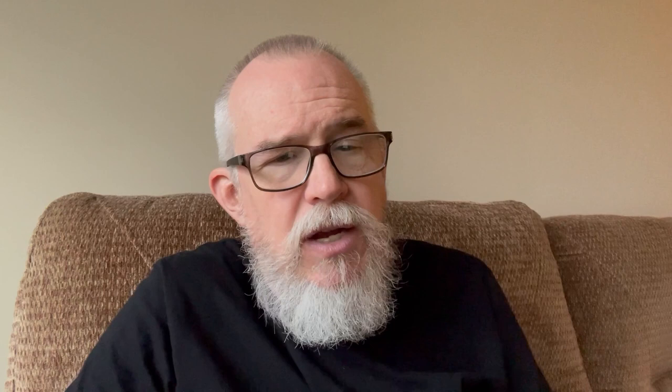This movie, and please correct me if I'm wrong in the comments, was referenced in Breaking Bad, which is one of my favorite TV shows. Since I've seen the show three or four times all the way through, I know there are lots of references to different movies, and I believe this one was in there as well. So I had to pick it up: Bunny Lake is Missing from Otto Preminger. Beautiful cover artwork, as Indicator always does. This has extra features including audio commentaries, and Carol Lindley remembers — the actress discusses her career and working with Otto Preminger, which sounds very interesting. Lots of extras; I'm excited to watch it.